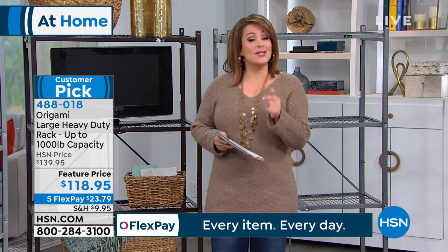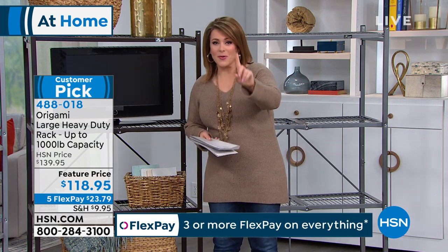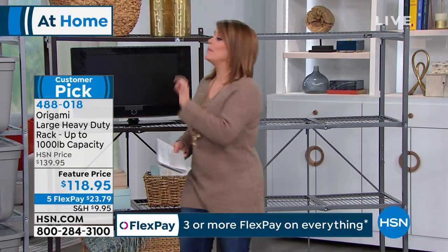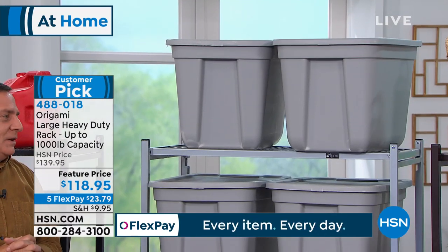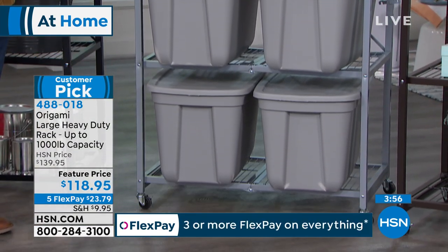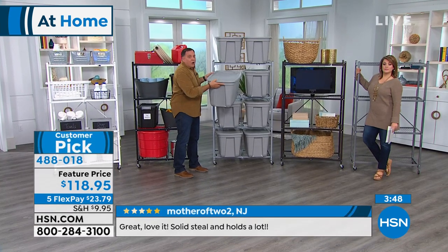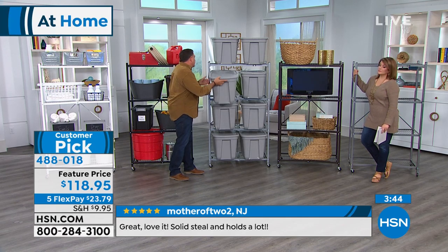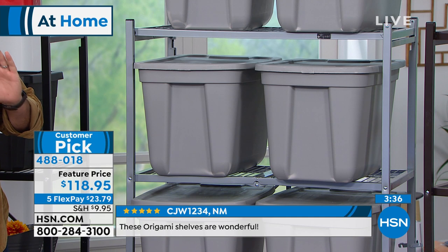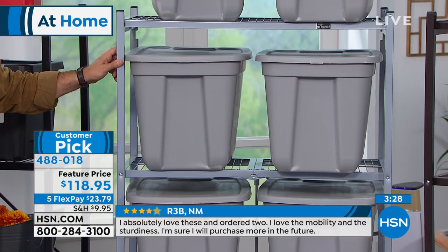Normally this is $140 — today at a temporary price with flex pay at just $23 per charge. If you've got a mess in the garage or want shelving you can take with you when you move, take advantage today. People buy one Origami and come back again and again — check the reviews. Now we're seeing it in a storage scenario — full-size tubs on here. I used to have six tubs crammed in my storage unit side by side, but with the wheels I can slide them out and access everything.